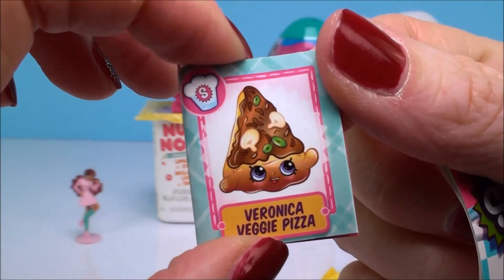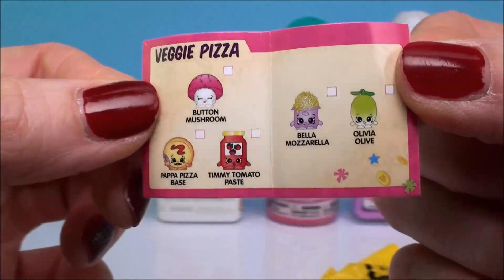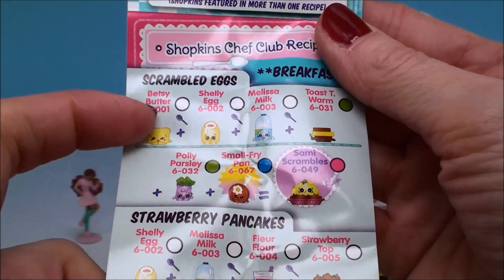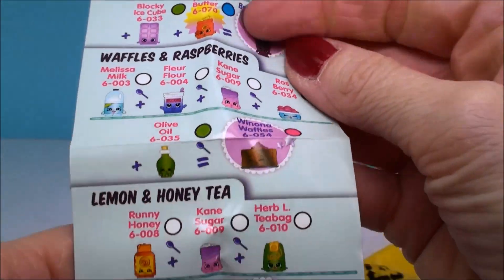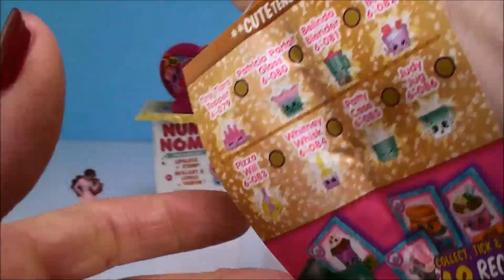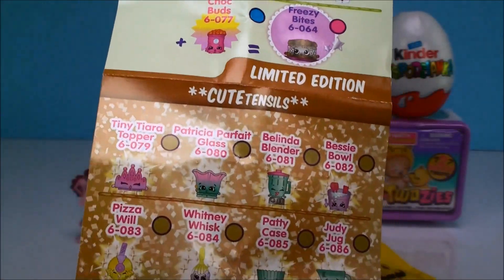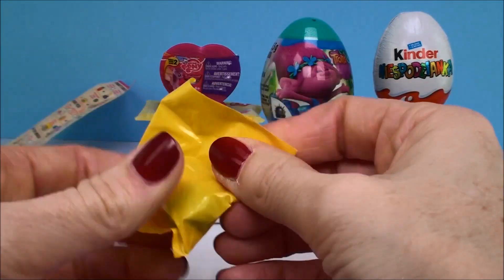It shows you a recipe on the outside — this one is for Veronica Veggie Pizza — and the inside shows you the different ones to collect to complete that recipe, which is really cool. The flyer shows all the different categories: strawberry pancakes, scrambled eggs, breakfast banana smoothies, waffles, raspberries, cupcakes, cookies, honey soy noodles, fried rice — so many! There are also limited ones on the back, and you can cut them out to make all different recipes.